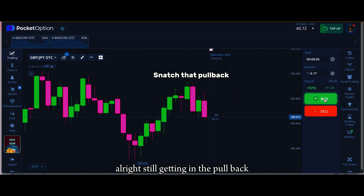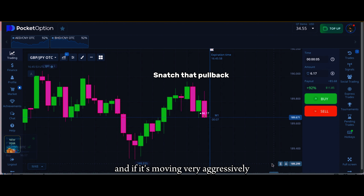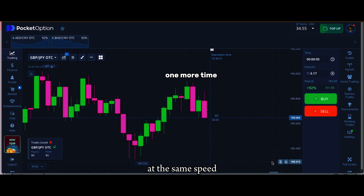Still getting in the pullback. You see how aggressive the candle is moving — because once that candle ends and it's moving very aggressively, the next candle is definitely going to be going up at the same speed.